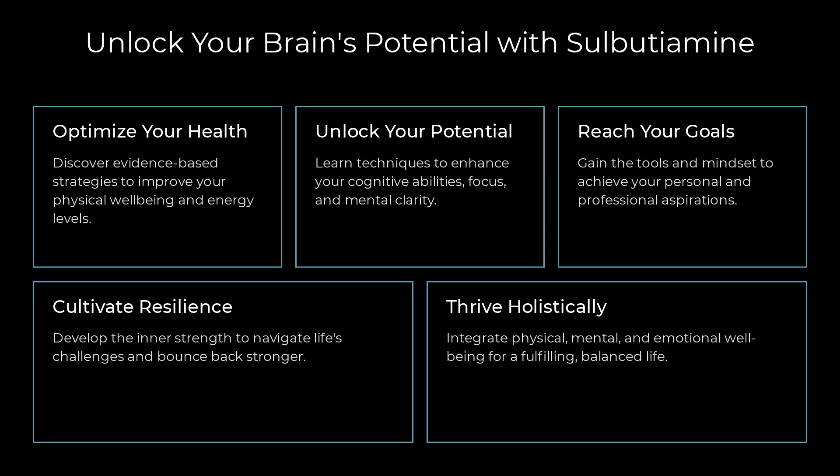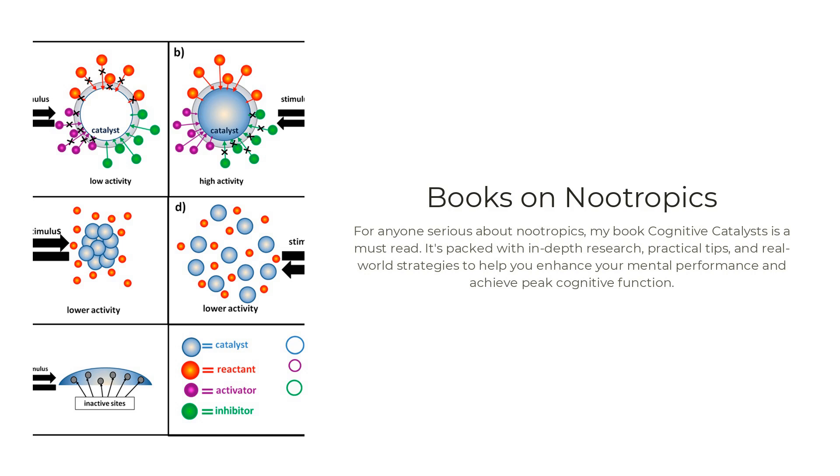Thanks for joining me on this deep dive into sulbutiamine and its incredible benefits. If you found this video helpful and want to learn more about optimizing your brain power and overall health, check out my books on nootropics and biohacking available on Amazon — links are in the description below. For anyone serious about nootropics, my book Cognitive Catalysts is a must-read, packed with in-depth research, practical tips, and real-world strategies to enhance mental performance and achieve peak cognitive function. I've also got a range of books covering boosting energy levels and enhancing physical and mental health through biohacking.